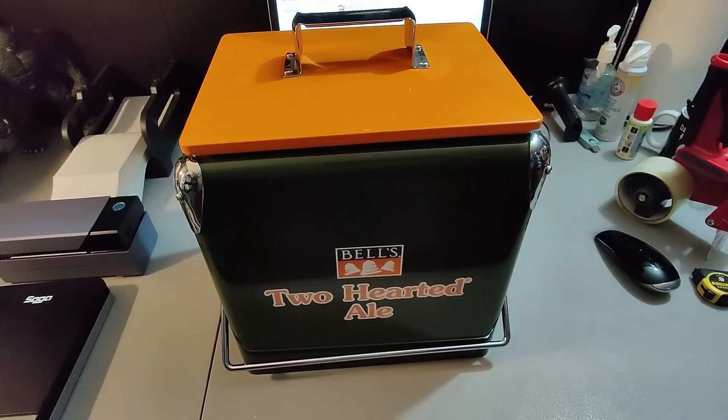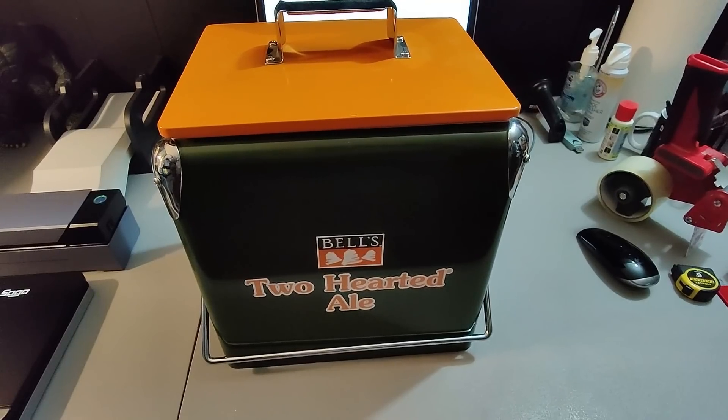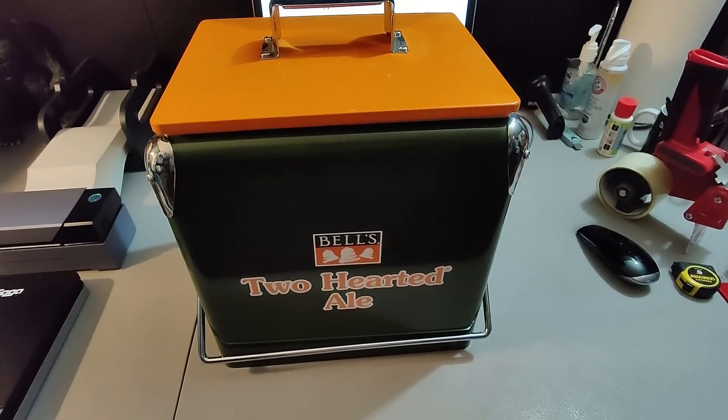Here is a Two-Hearted Ale Cooler. I got this at a rummage sale and paid $5 for it last year. It finally sold for $65 plus shipping — a great flip.